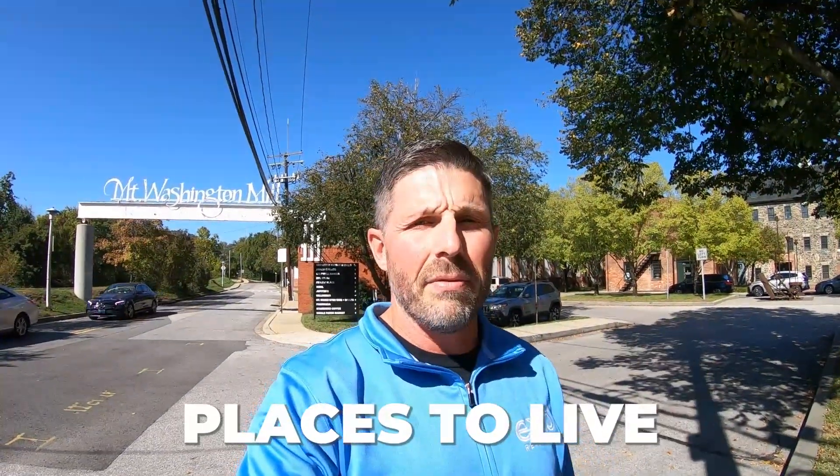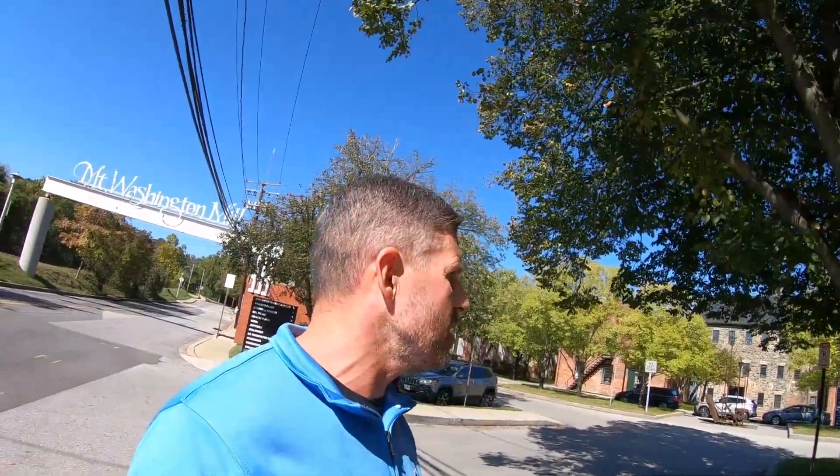I'm going to show you some of the things to do, places to live, and we can go grab a bite to eat, go to a coffee shop, and so much more. Right now I'm right here in the Washington Mill — or Mount Washington Mill, rather — and some things that you have over here.